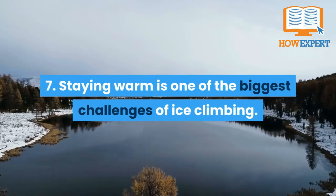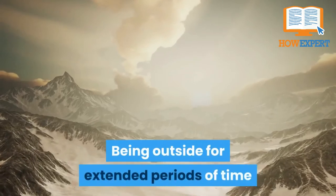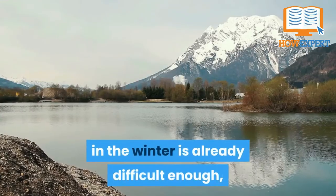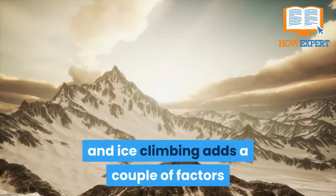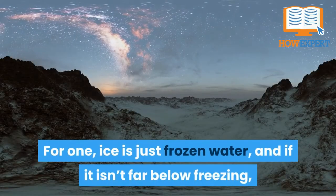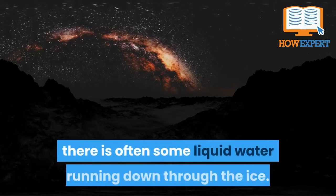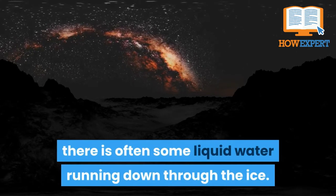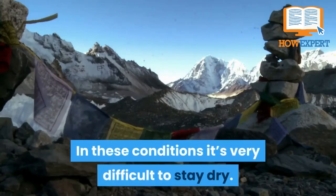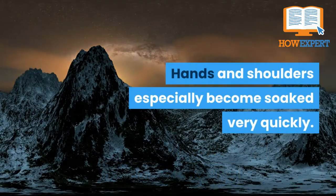Fact 7: Staying warm is one of the biggest challenges of ice climbing. Being outside for extended periods of time in the winter is already difficult enough, and ice climbing adds factors that make it even harder. Ice is just frozen water, and if it isn't far below freezing, there's often some liquid water running down through the ice. In these conditions, it's very difficult to stay dry — hands and shoulders especially become soaked very quickly.